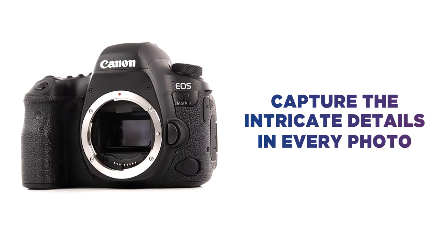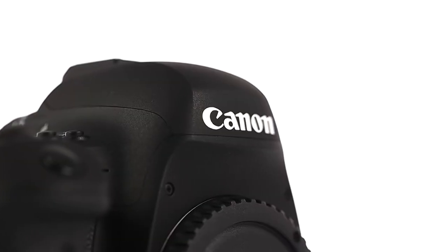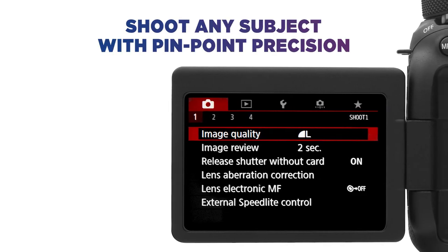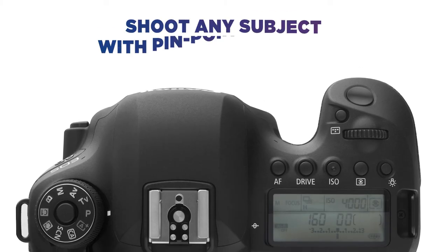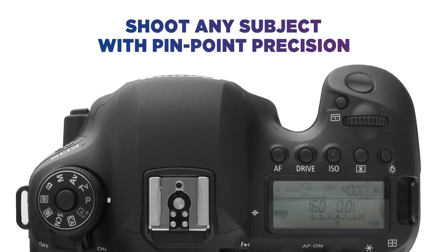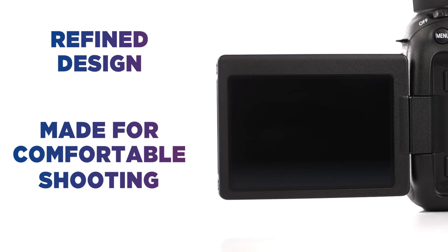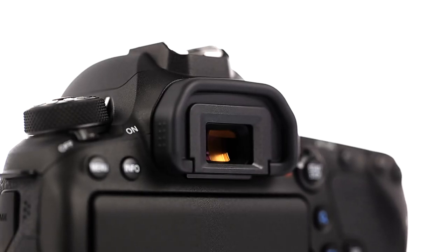Capture the intricate details in every photo even when you're shooting a high-contrast scene. Shoot any subject smoothly with pinpoint precision thanks to the 45 cross-type autofocus points. The refined design is made for comfortable shooting with touchscreen controls and a large optical viewfinder.